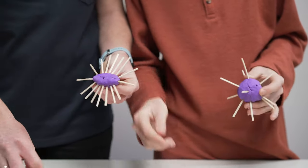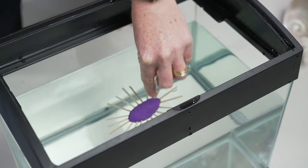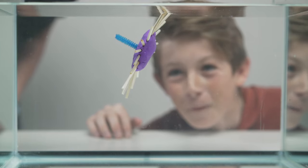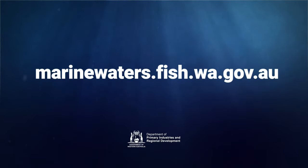Remember, the challenge is to make sure that it doesn't sink or float — it has to hover in the middle. And if it doesn't work the first time, adapt it and try again. Good luck. Once you start, you can't stop. The full lesson and curriculum links for this activity are waiting for you to explore at the Fisheries Education website, Marine Waters.